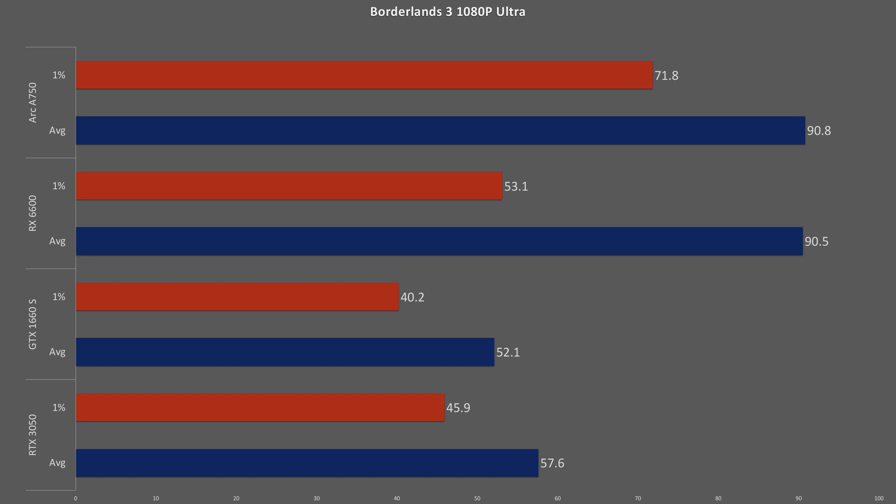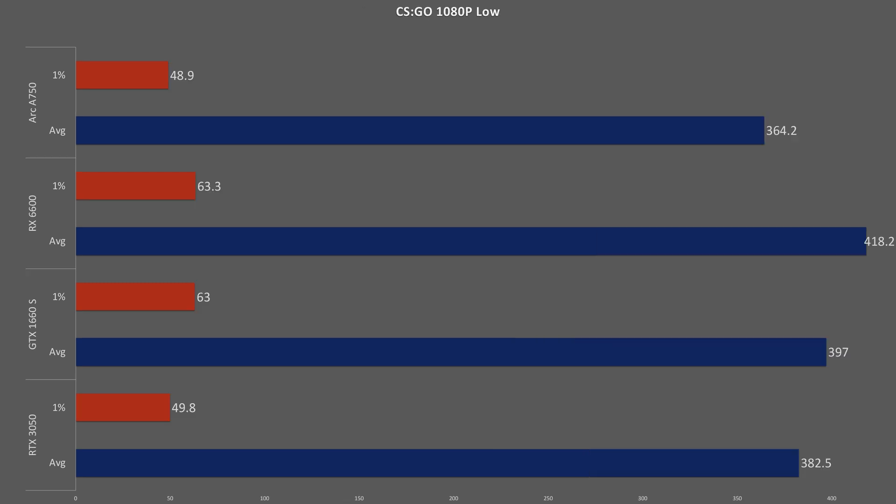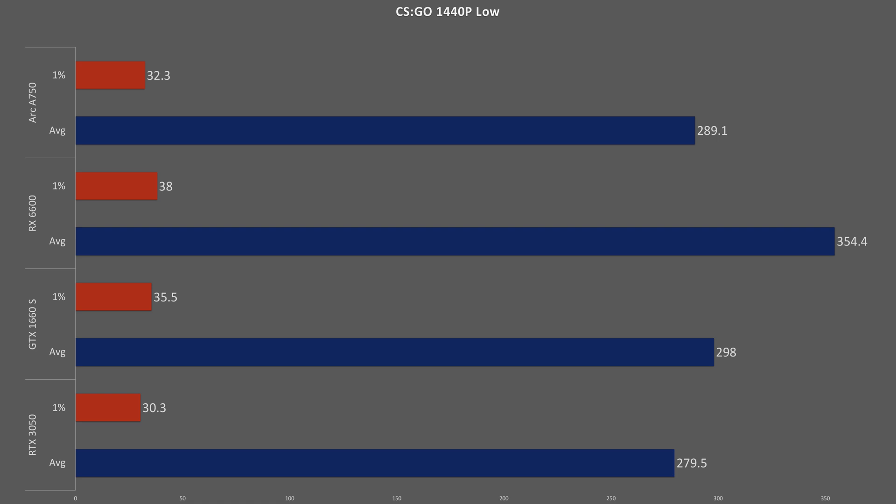In Borderlands 3 at 1080p ultra, the Intel and AMD cards are dead even, with the GTX 1660 and RTX 3050 falling 43% and 37% behind respectively, though the A750 provided the smoothest gameplay with 35% better 1% lows. At 1440p medium, the RTX 3050 scores 9% higher than the RX 6600, but the A750 takes a huge jump coming in 51% over its next closest competitor. In the DirectX 9 title CSGO, the A750 still trails the pack despite Intel's driver improvements, and the older GTX 1660 Super slightly outmatches the newer RTX 3050.